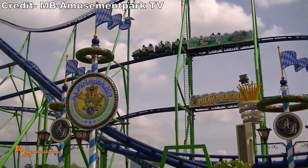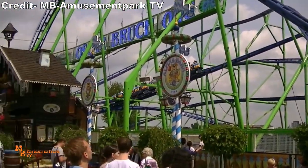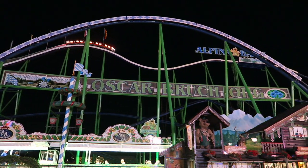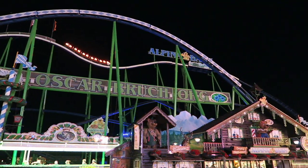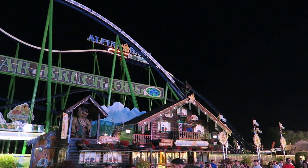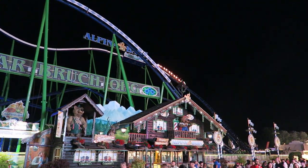This coaster's presentation is great for a portable coaster. The purple track and green supports look fine by day, but the ride really comes alive at night with the rainbow lights on the first few elements and the lights on the trains. And I love this ride's entrance — you have this classic chalet with some characters.